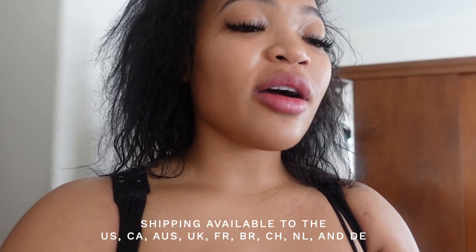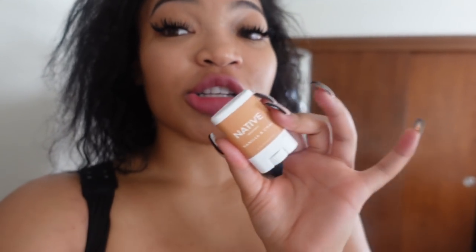They also sent me a vanilla chai — this one smells really good, literally exactly like vanilla chai. I've been into chai lattes lately so that's really up my alley. With the holidays coming up, if you know somebody trying to get into aluminum free deodorants, this is great for stocking stuffers to get someone introduced to natural deodorant.